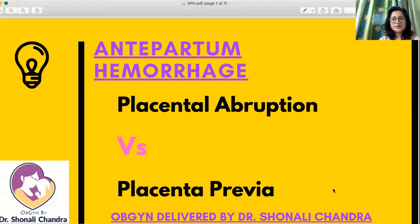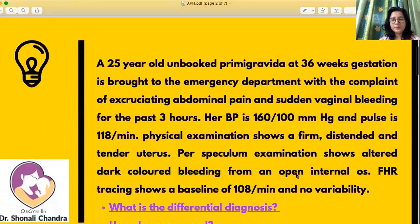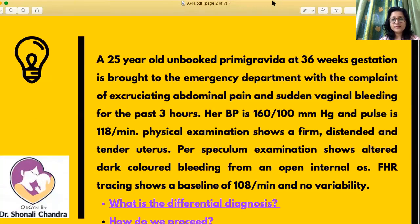Whenever a woman comes in pregnancy beyond 20 weeks, in the second trimester or in the third trimester with bleeding per vaginum, there are two possibilities we need to rule out: mainly placental abruption versus placenta previa. So let us have a look at this clinical scenario.